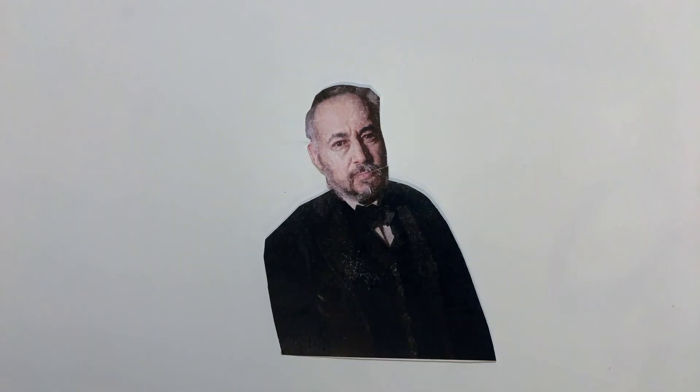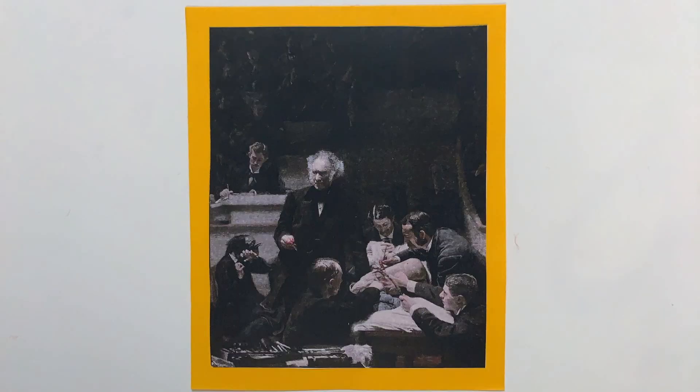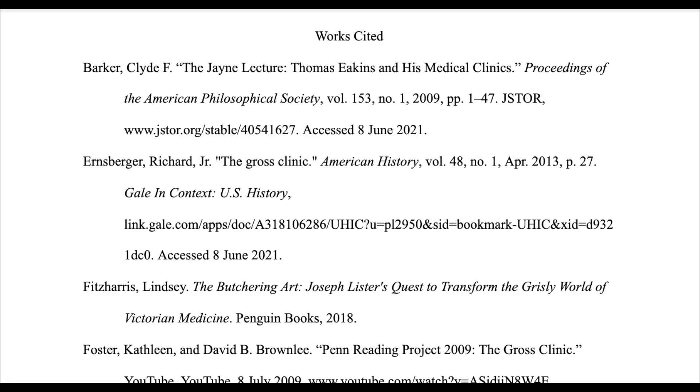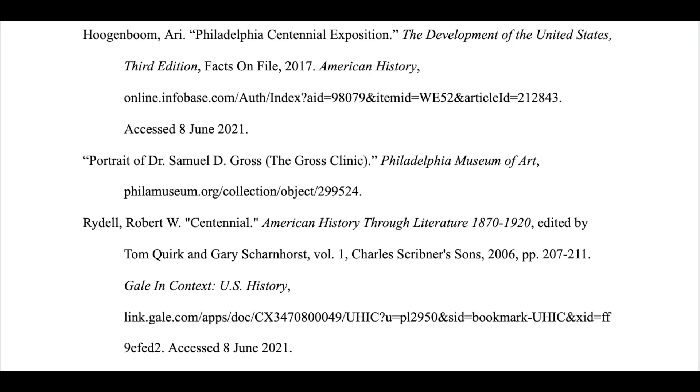Perhaps, with Gross' portrayal as the enlightened top surgeon, Eakins was trying to make a similar parallel to himself. Although he was rejected from the Centennial art exhibit and only received mixed reviews at the time, today the Gross Clinic establishes Thomas Eakins as one of America's greatest artists.